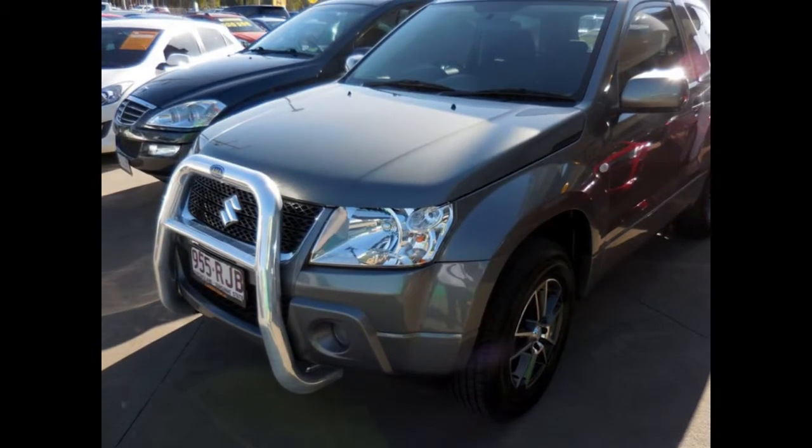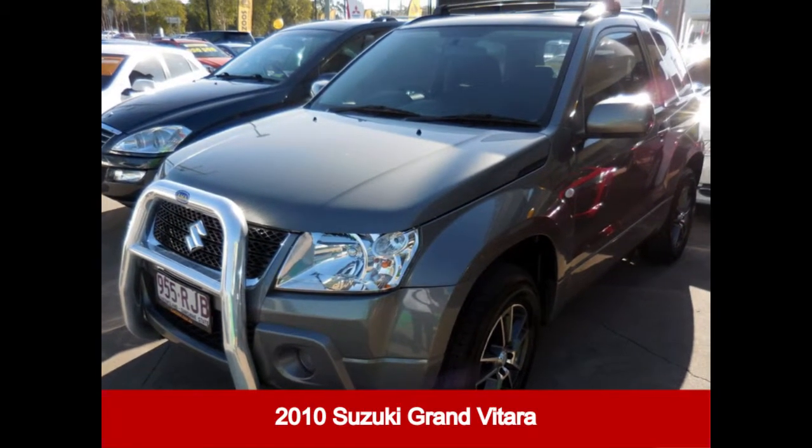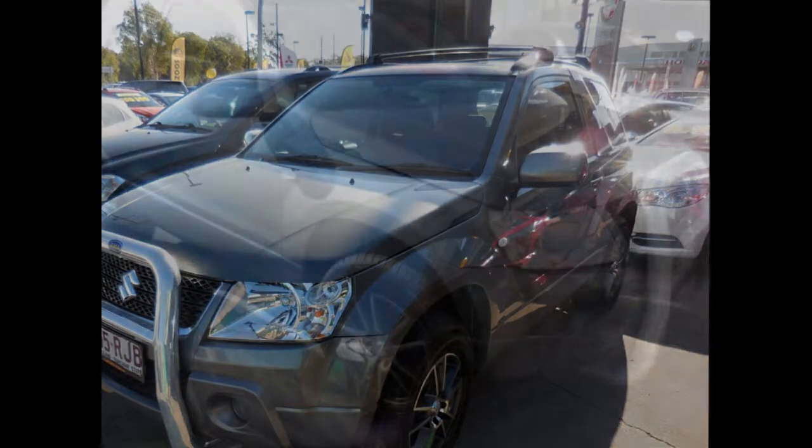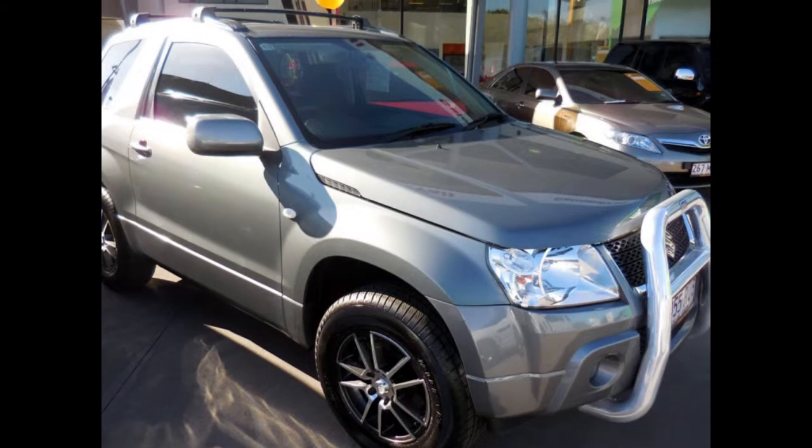Look no further than this 2010 Suzuki Grand Vitara. This Grand Vitara has a reliable 2.4 litre engine and a smooth shifting automatic transmission.